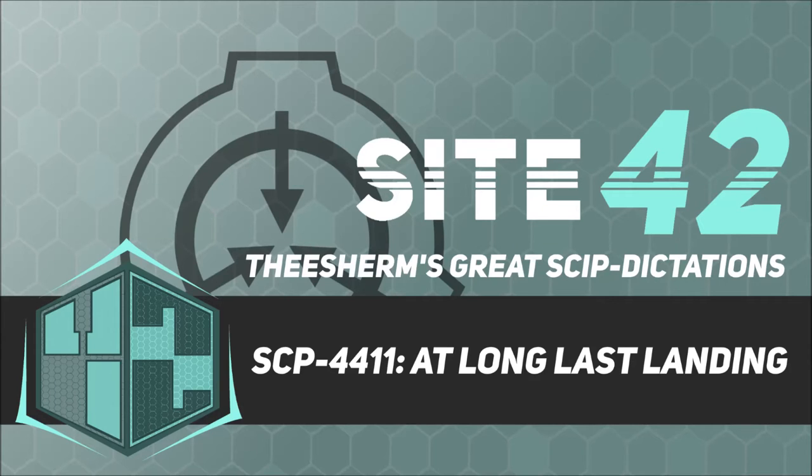Remote Foundation attempts to recover SCP-4411 have failed. SCP-4411 demonstrates no awareness of Foundation attempts to communicate and/or retrieve it, and cannot receive incoming transmissions. Addendum 1: On July 10, 1997, a manifestation event occurred in which de-orbiting and lunar impact did not occur until much later in the flight than ordinarily observed. Alongside this, Foundation lunar sites stationed on the Moon's far side intercepted the following audio transmissions.